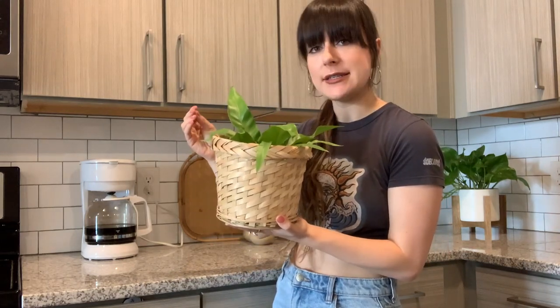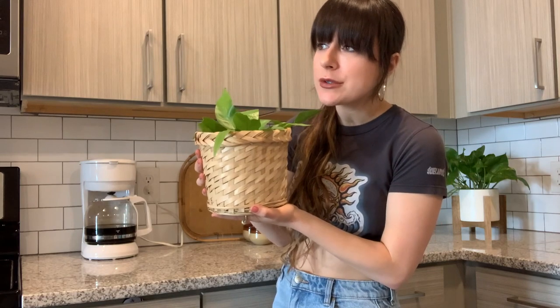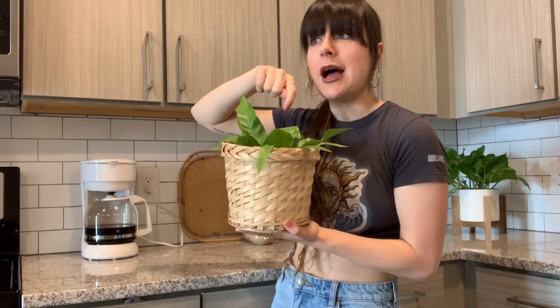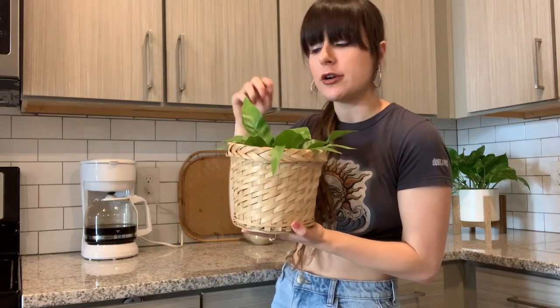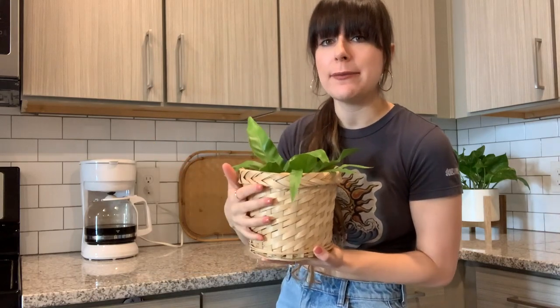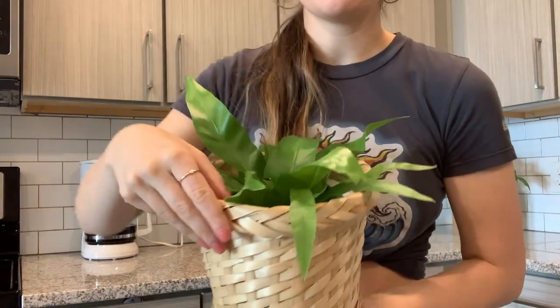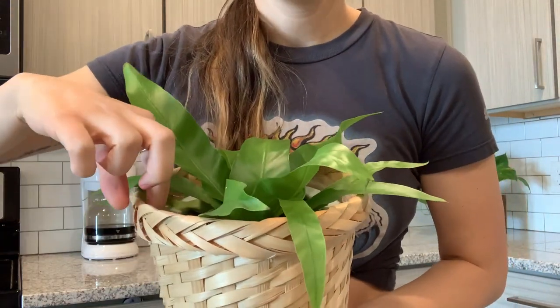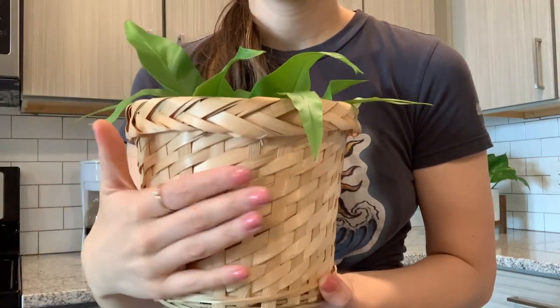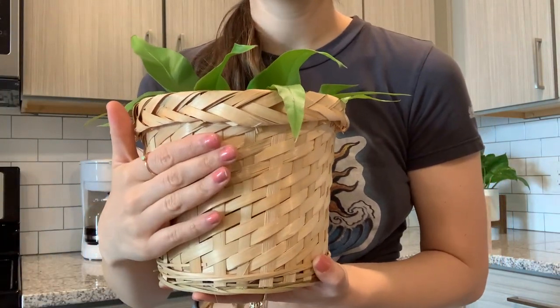The last item in this corner is this little thrifted planter basket with my limelight in it. I believe this is made out of rattan — I still get a little confused about the difference between wicker and rattan. I've seen these so often at thrift stores but usually they have fake plants or flowers inside because that's how they were originally sold, so it's harder to find them without those. They actually have a plastic lining inside, which is great for housing plants because it protects the basket from water damage.